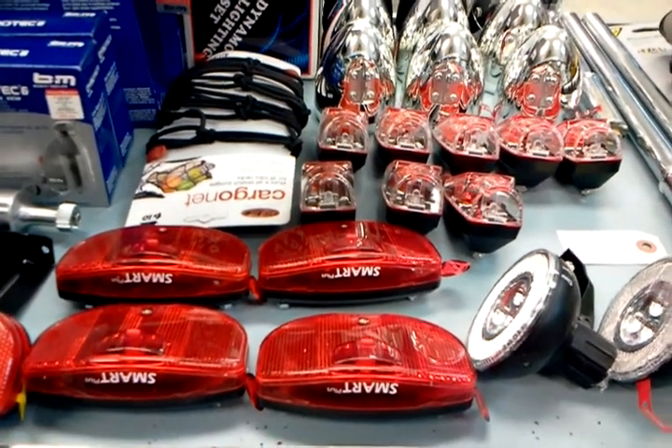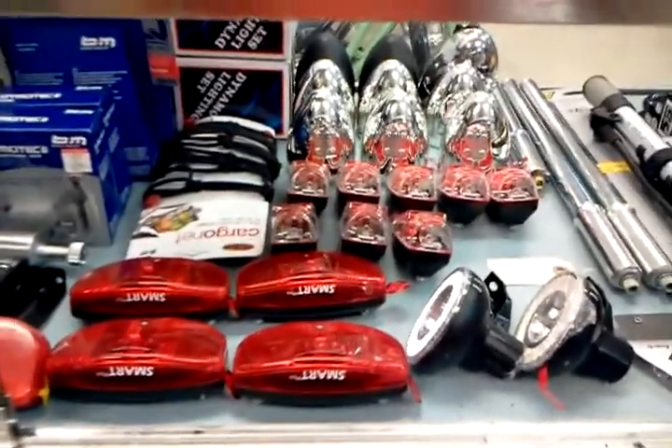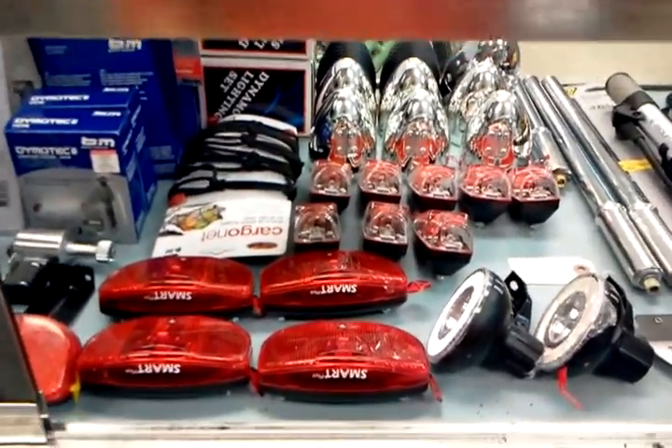Hey, this is Joseph with the Flying Pigeon Bike Shop, and I've zoomed in on some bike lights that have arrived here. Kind of unique — a lot of shops don't carry stuff like this, so I thought I'd show them off.